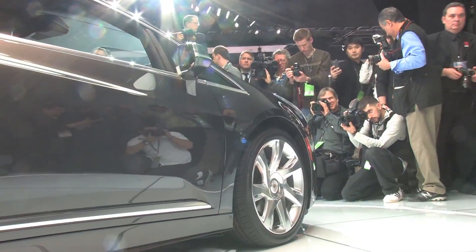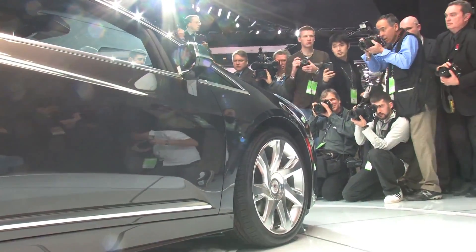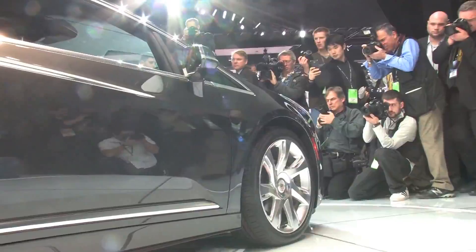Drivers will enjoy the instantaneous torque of the electric motor — as much as a BMW M3, with 295 pound-feet of torque. The ELR is engineered specifically for luxury coupe drivers, with selectable driving modes including a sport mode featuring more aggressive throttle response, suspension settings, and steering feel.